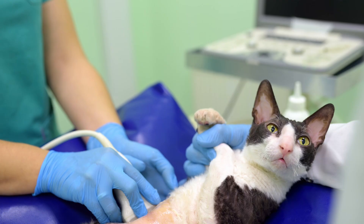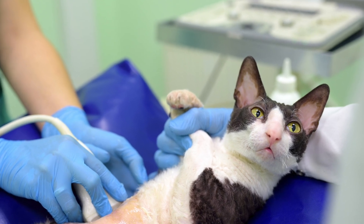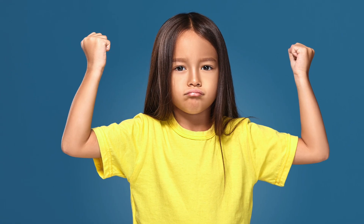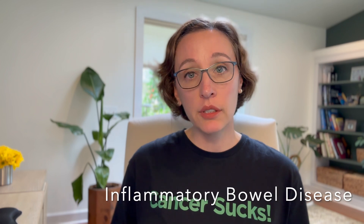For cats with GI signs, the next step is usually an abdominal ultrasound. For cats with small cell lymphoma, we often see an increase in the thickness of the intestines and sometimes mild to moderately enlarged lymph nodes around those intestines. But that also is not specific to small cell lymphoma — it's just telling you the problem is in the intestines. That problem could be small cell lymphoma, but it could also be inflammatory bowel disease, a different type of cancer, or sometimes an infection.